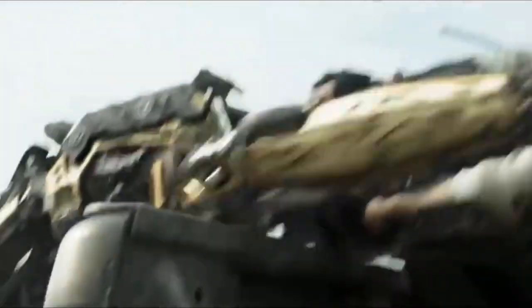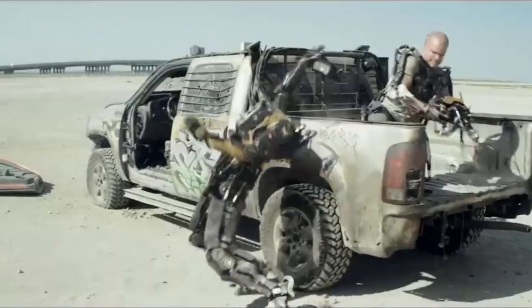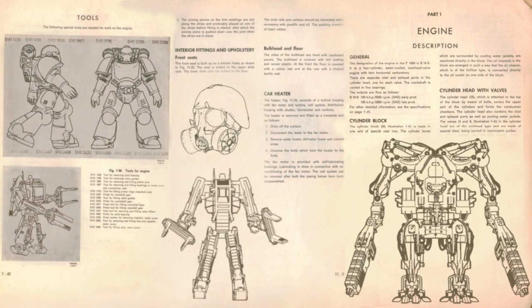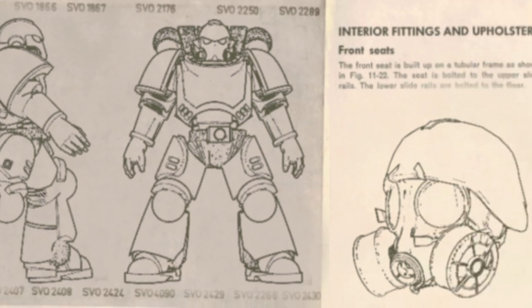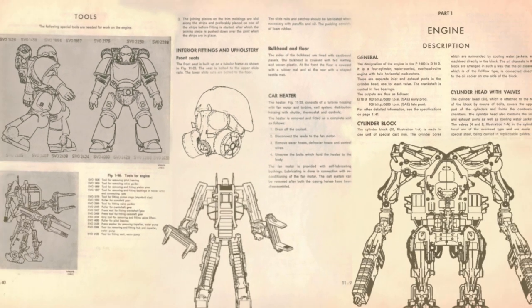A mechanical suit typically offers enhanced strength. That strength enhancement is made mobile with some legs. With these two functions, a human can carry equipment which they usually can't. For example, in science fiction, some mech suits incorporate big guns, some support armour, and some offer self-contained life support. But in fiction, not all mech suits offer all of these functions.